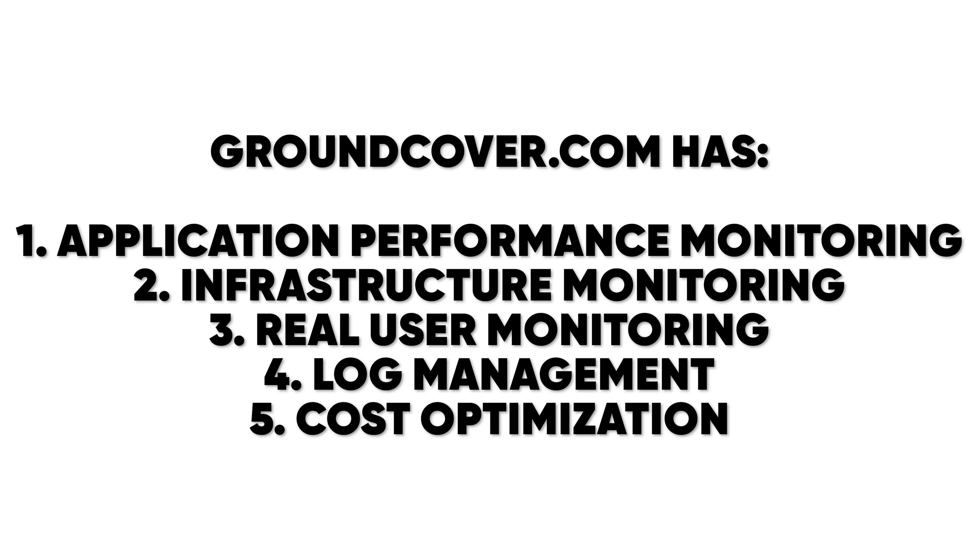GroundCover has everything you need in a monitoring solution. It has application performance monitoring, infrastructure monitoring, real user monitoring, log management, and cost optimization.